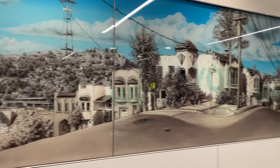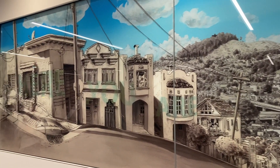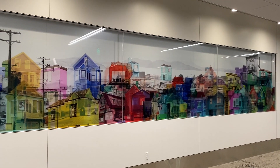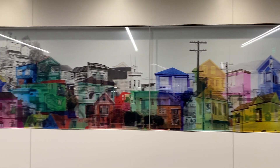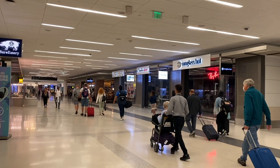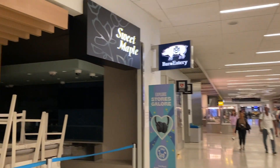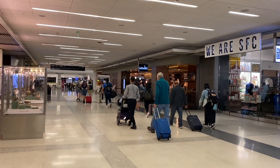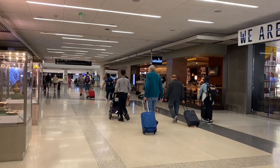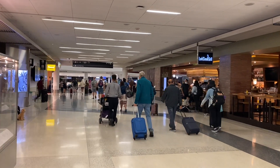The walk back from Terminal 3 to Terminal 2 was interesting as there were many artworks along the way. I also noticed there was a Sweet Maple open in Terminal 2. It's one of my favorite brunch restaurants in the Bay Area. Check out my recent video sharing about this super popular brunch in Palo Alto.